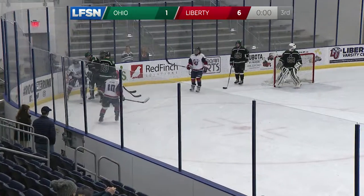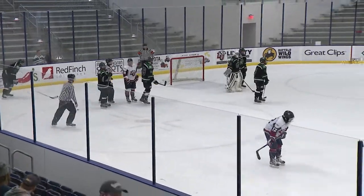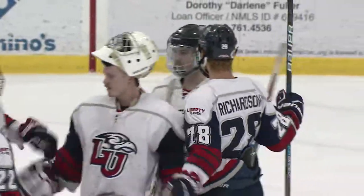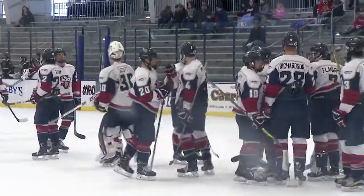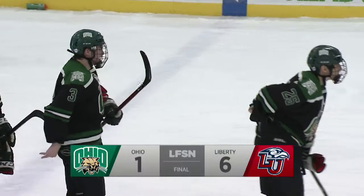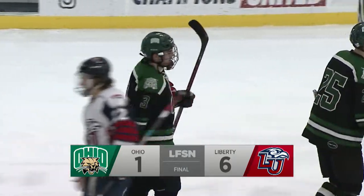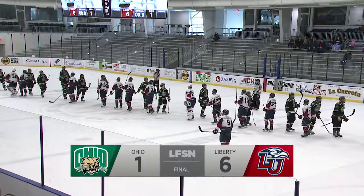And that's going to do it. The Flames pick up their 15th win of the season, and it's a big one considering they lost 7-3 yesterday against Ohio. They come back this afternoon to tie things up in the weekend series. This game is kind of the blueprint for exactly what you want to do in the playoffs, and last night is the blueprint for exactly what you don't want to do. Flames win this one 6-1.